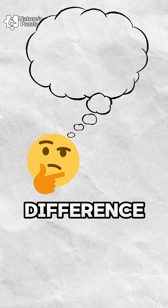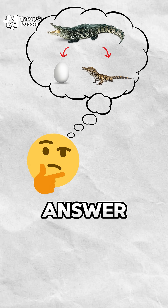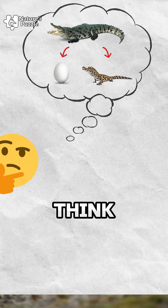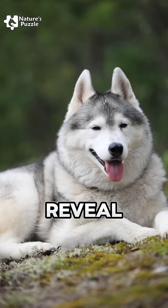Have you ever wondered how to tell the difference between animals that give birth and those that lay eggs? The answer might be simpler than you think. Just look at their ears. Yes, the shape of the ears can reveal a lot.